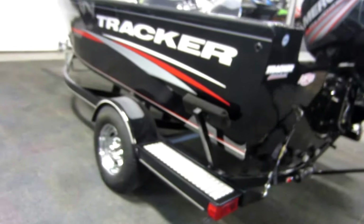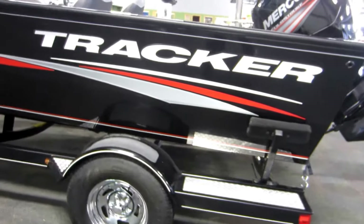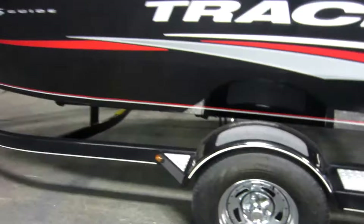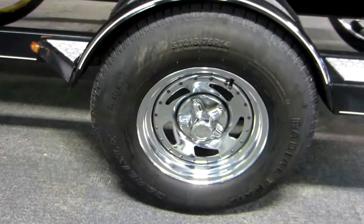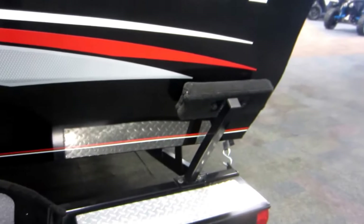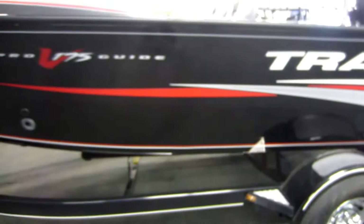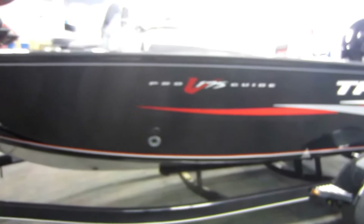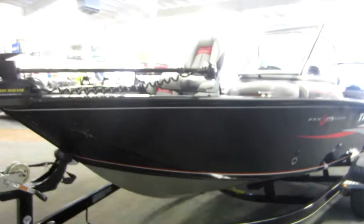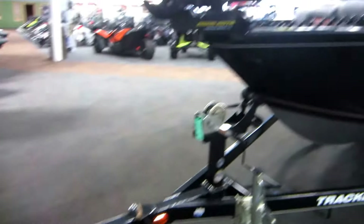Also included with this boat is a Trail Star Bunk Trailer, including swing tongue, swivel jack, 14 inch chrome wheels, diamond plate fender steps, side centering bunks, bearing buddies, transom saver, a spare tire carrier (spare tire not included), and a 2 inch coupler with flat 4 trailing adapter.